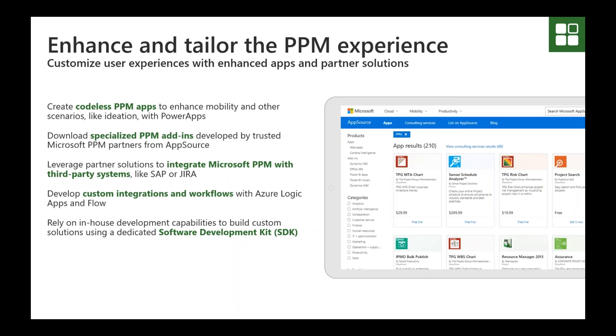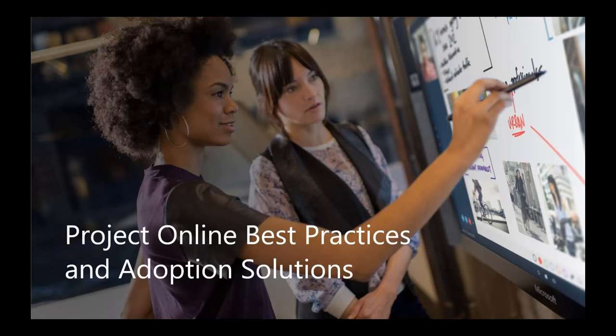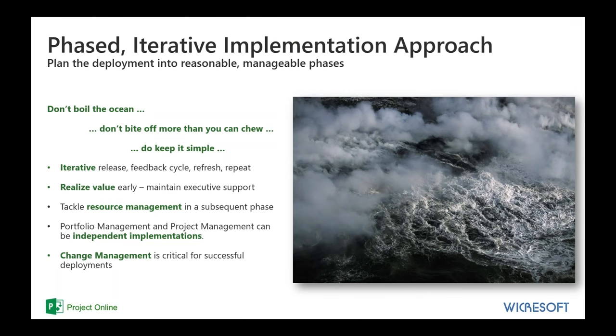During the demonstration today, we'll take a deep dive into the Microsoft One PPM solution — an enhanced and tailored PPM customization designed to get your organization up and running quickly on Project Online. So what does it take to deploy Project Online? What are the best practices for getting started? Foundationally, a best practice is to take a phased, iterative implementation approach — plan the deployment, treat it as a project itself, and break it down into reasonable, manageable phases. Don't boil the ocean or bite off more than you can chew. Keep it simple in the early phases and try to realize value early in the deployment of this solution.